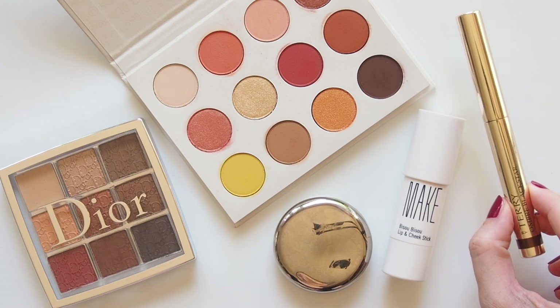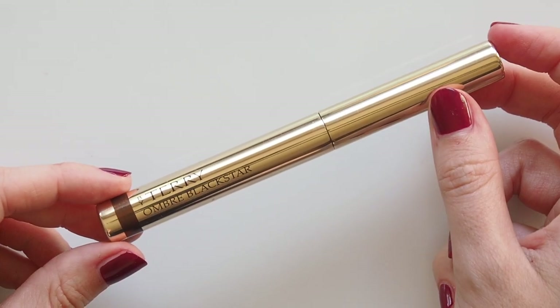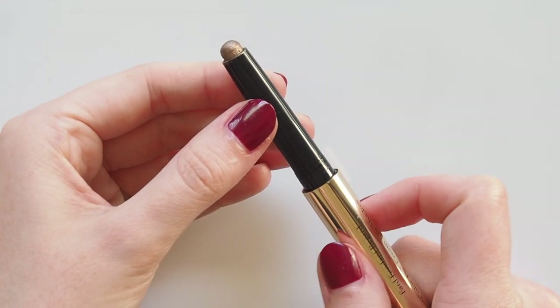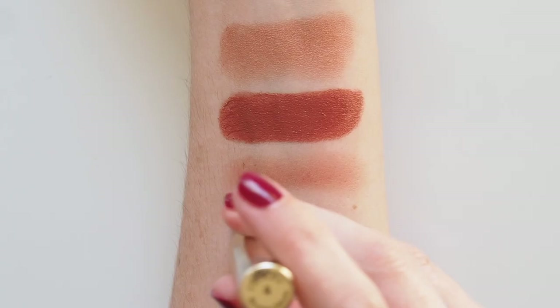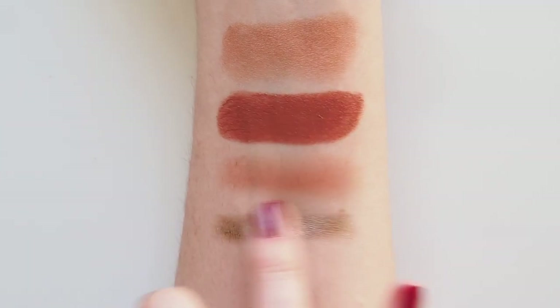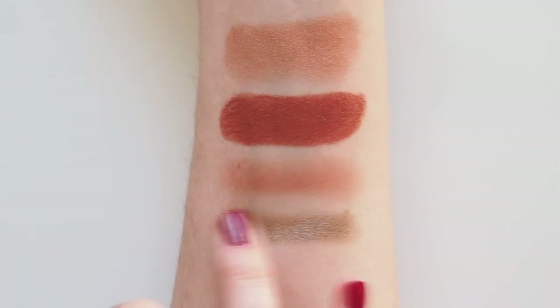I love the ease of shadow sticks all year round and By Terry's Ombre Black Star is iconic. I've neglected bronze so far, which is a very appropriate shade for autumn, so number four, Bronze Moon, ticks that box. A luxurious, super soft and smooth cream shadow that blends effortlessly and that shimmer really brightens up the eyes.